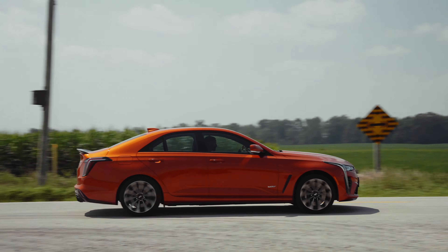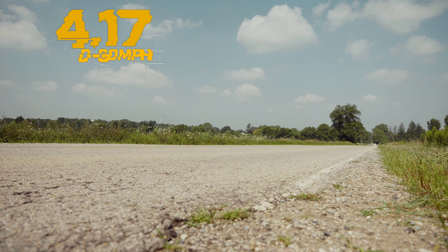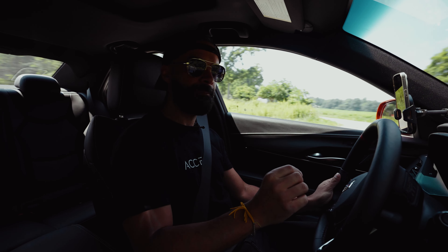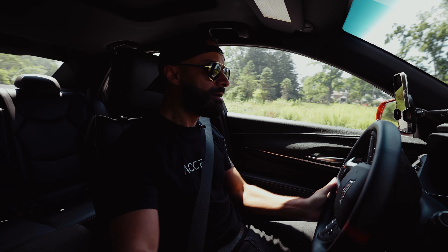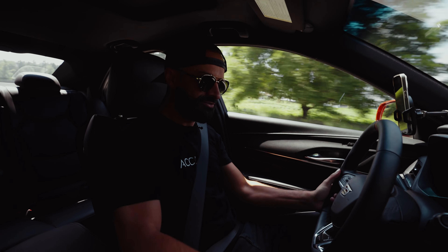Just dump the clutch — this is quick now. 4.17! Okay, so this is what it's supposed to do. Cadillac has built this transmission so that you do not have to take your foot off the gas. You simply just power-slam it — or whatever you want to call it — but keep it on the gas.